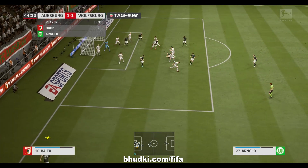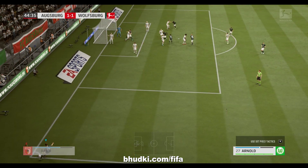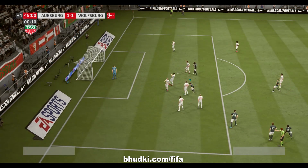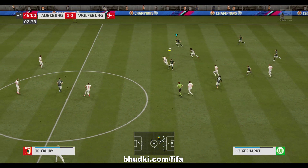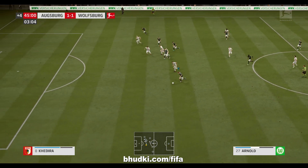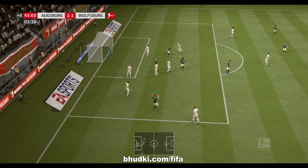He swung that right in. He read that perfectly and got it away. This is going to be another corner — swung right into the box there. Yes, he's got that clear now. You've got to get your knee over the ball. Keeper. Good build-up here. What's he going to do at the end of this run? And that's gone out for a corner.